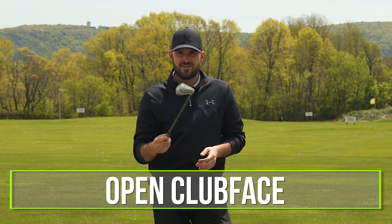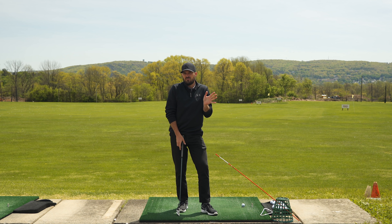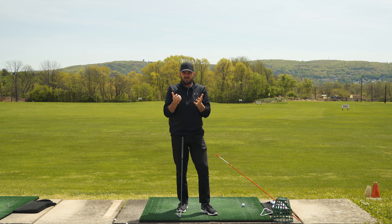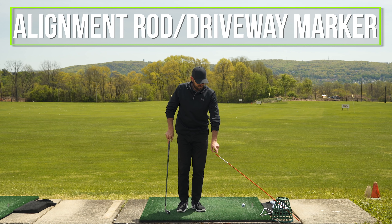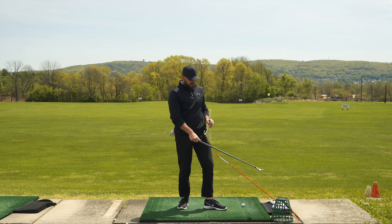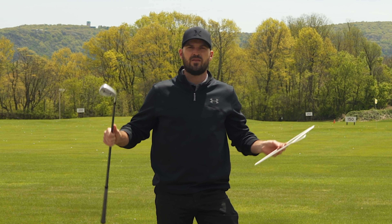The things I see all the time really revolve around two different things: number one, an open club face; number two, a steep downswing. Nine out of ten people who send me a swing have some combination of an open club face and a steep downswing. The good news is that is completely fixable. To do these three drills you need four things: a golf club, an alignment rod or driveway marker, a driving range bucket, and a hanger. With those four items you should be able to fix your open club face and steep downswing permanently with a little bit of practice.